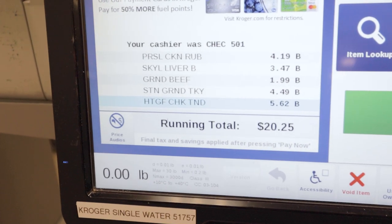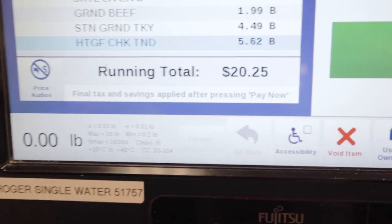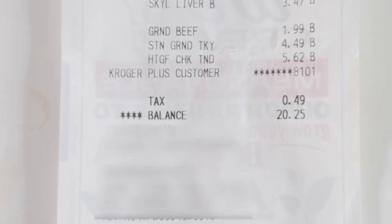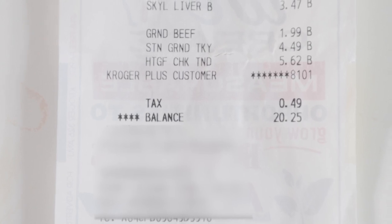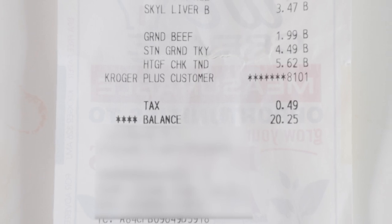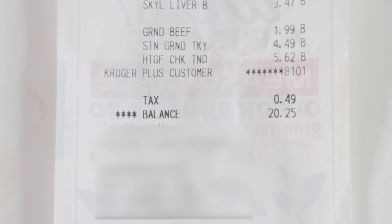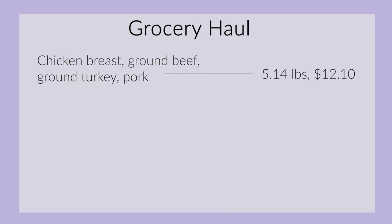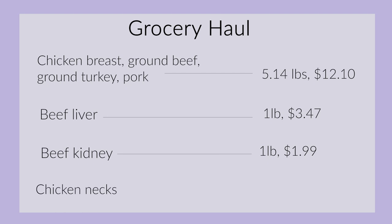For this haul, the total was around $16.06 for the muscle meats and liver. We did have an item on there that didn't have to do with this haul, but if I did buy the necks and kidney that I have at home, the price would be around $19.65 according to their average price per pound. This is about 10 pounds of meat for $19.65, which equals roughly 2.5 weeks worth of meals for my 25-pound dog and comes down to $1.09 per meal.